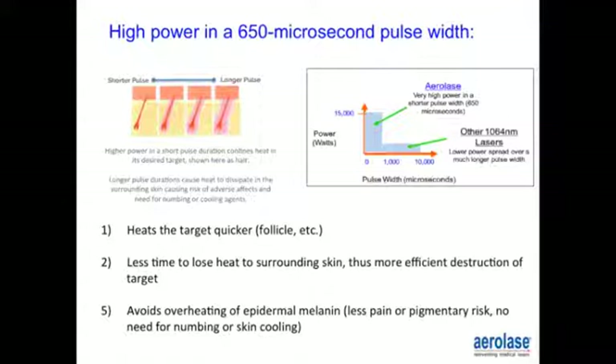With high power and a 650 microsecond pulse width, the heat reaches the target — such as the follicle — more quickly. There is less time to heat the surrounding skin, therefore more efficient destruction of the target and avoidance of overheating the epidermal melanin. This results in less pain and reduced post-inflammatory hyperpigmentation risk, with no need for numbing or cooling of the skin.